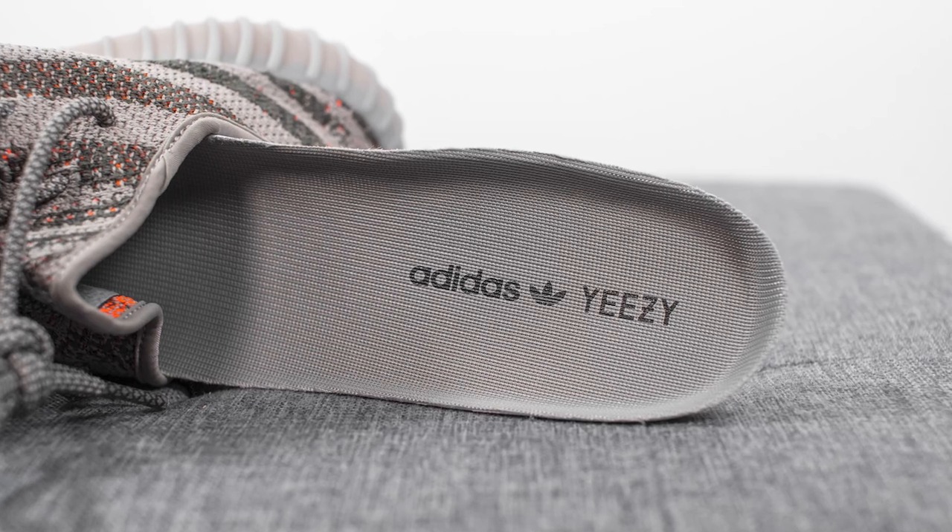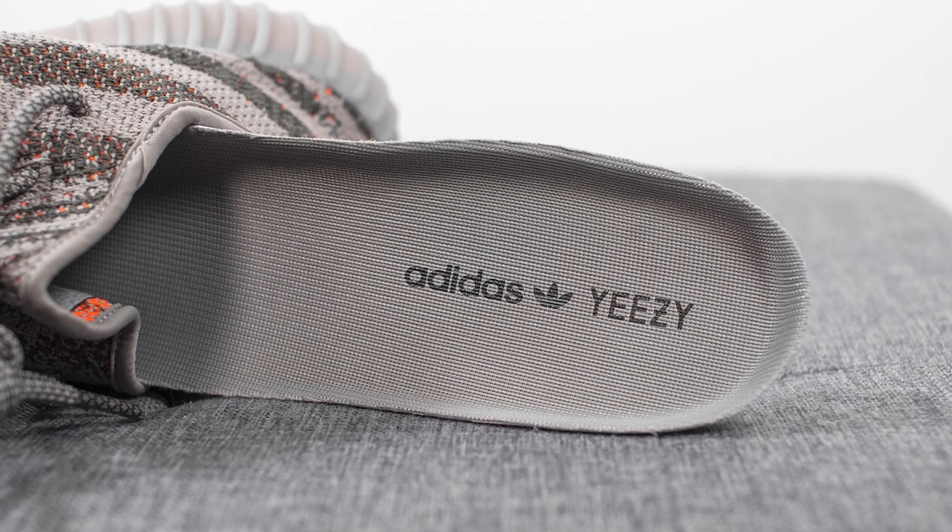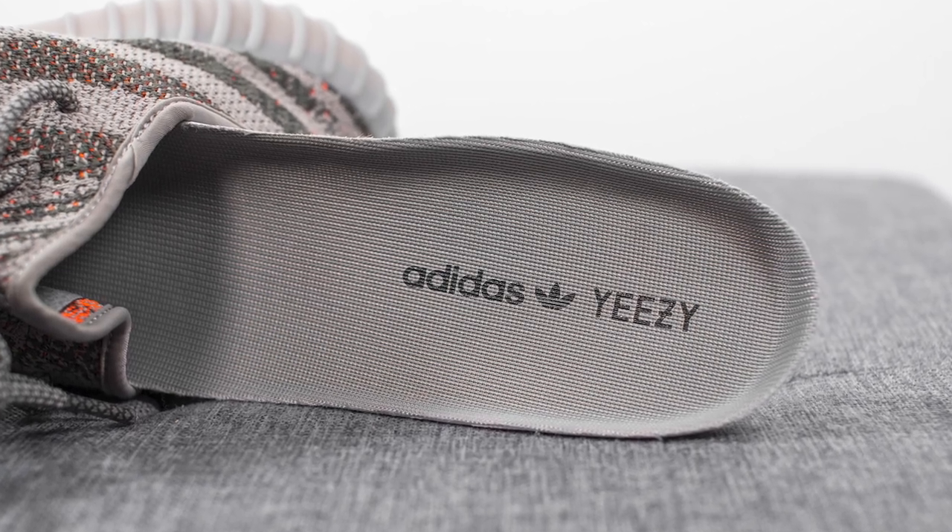Taking out the insoles, these come with your typical thin foam-lined insole. It's finished with a gray fabric on top, and we have Adidas and Yeezy branding stamped on the heel in black.